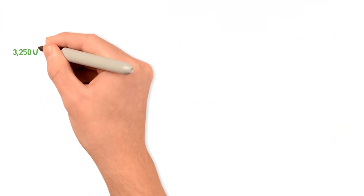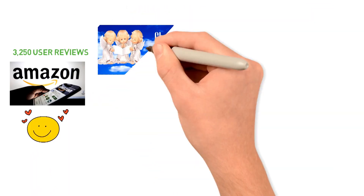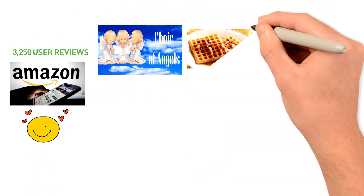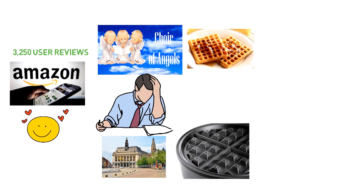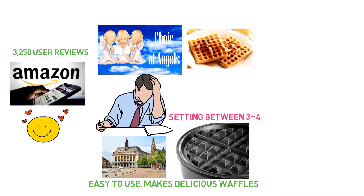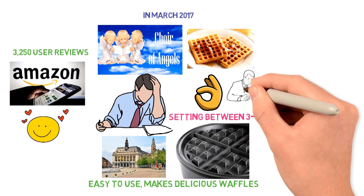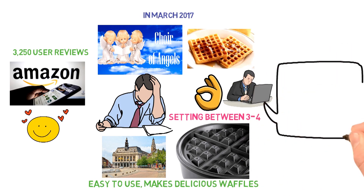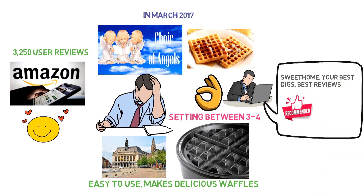There are more than 3,250 user reviews on Amazon and most are positive. "That sound you hear is the angel choir when I finally sat down to golden crisp waffles. I had been craving them for months — not the thick Belgian ones, but the old-fashioned round, thin, crispy ones. Easy to use, makes delicious waffles. I used a setting between three and four and they came out perfect," wrote one verified buyer in March 2017. Across the web, professional reviewers including those at The Sweet Home, Your Best Digs, Best Reviews, and Best Products highly recommend the Cuisinart WMR-CA Round Classic Waffle Maker.